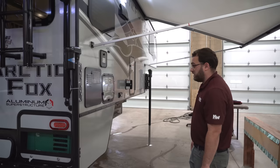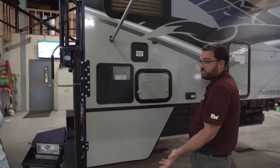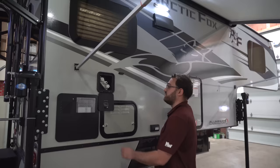Coming around the side, you've got your six-gallon Suburban water heater. That'll operate off of propane gas or 110-volt electricity. You've also got an auxiliary shower — a sprayer hose that hooks up there so you can spray things off or take a shower. It's got hot and cold water, which is really nice to have outside.